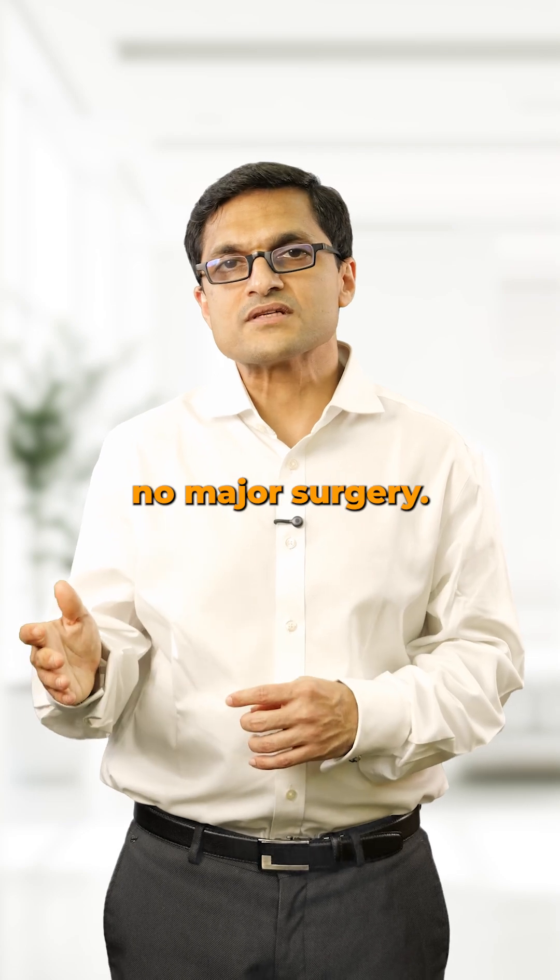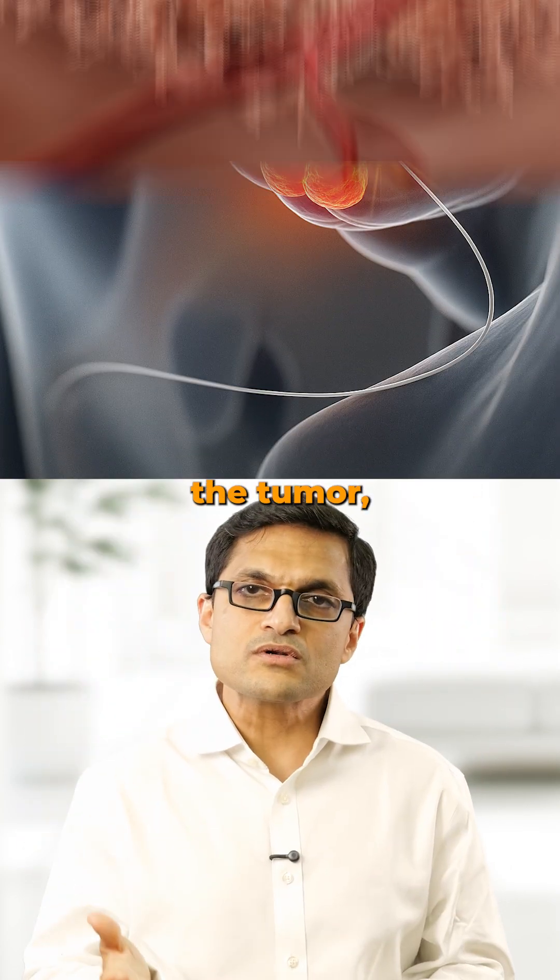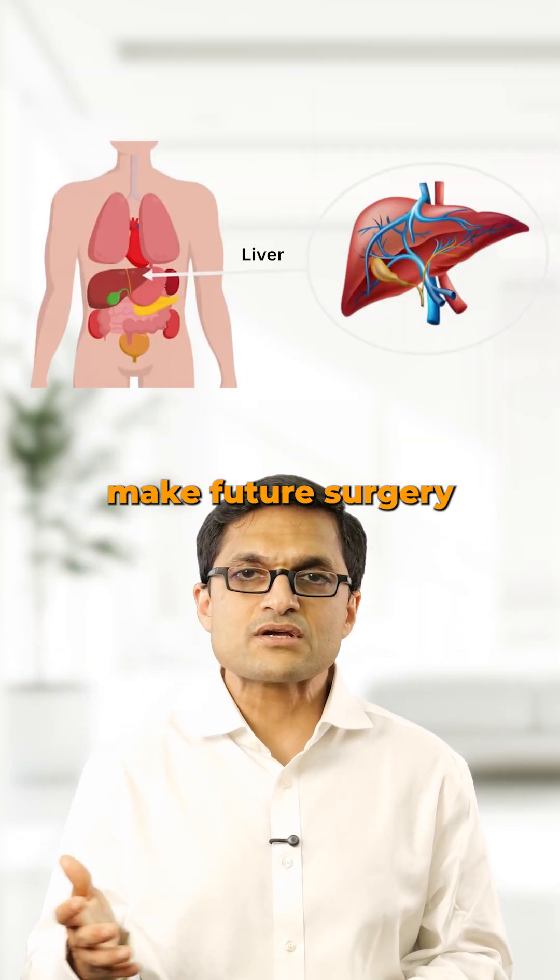No external radiation, no major surgery. The goal is to shrink the tumor, control its growth, or to make future surgery or transplant possible.